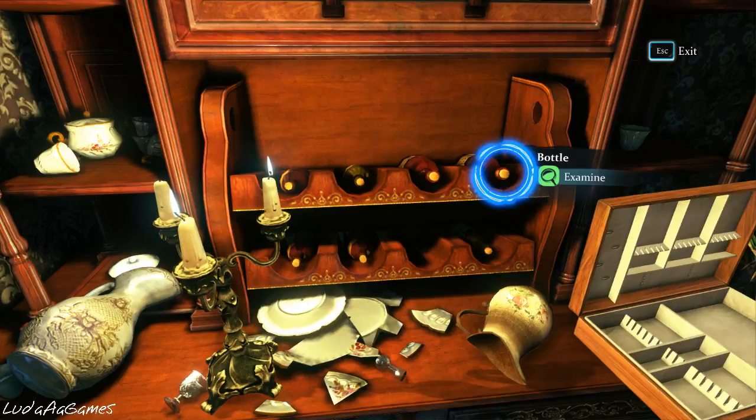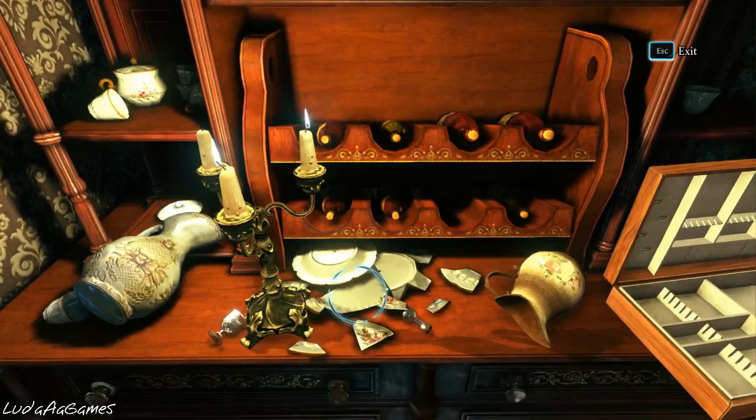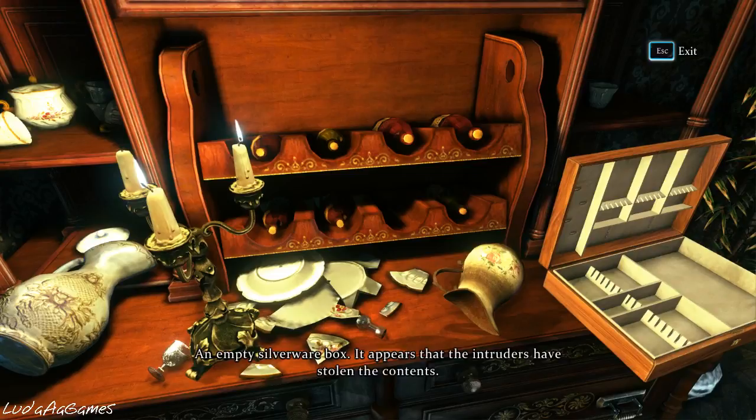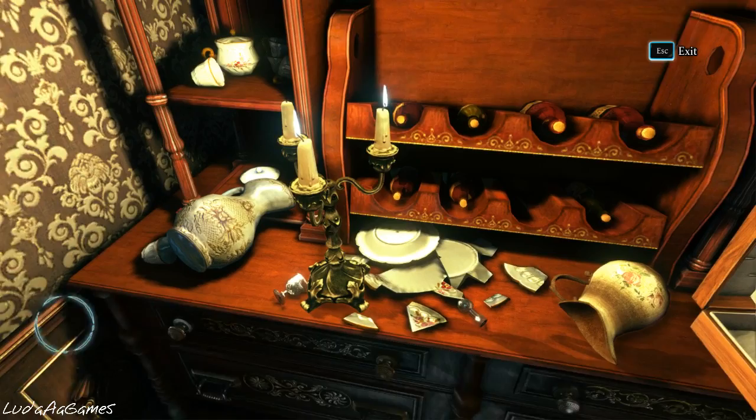This candlestick is valuable — it's interesting that it was not also stolen. This means they were after something very specific. They didn't just think 'rich people probably live here, let's take whatever we can' — no, they wanted something very specific. There's an empty silverware box; it appears that the intruders have stolen the contents.